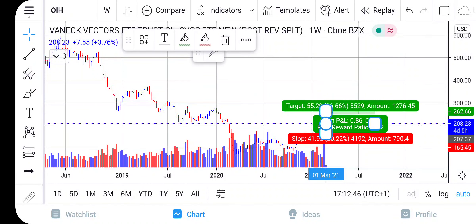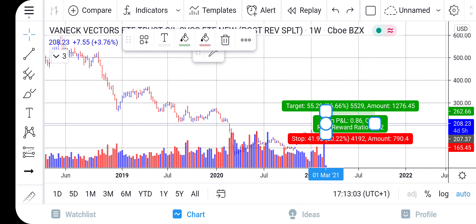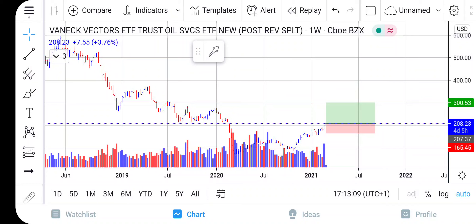We would skim off a little bit — meaning take some profit — around $260. We're going to extend the target all the way up to $300 as the ultimate take-profit price for OIH. There is also minor restriction around $270, so if we see any weakness around $270 that could hold back the market from going higher. Be on the lookout for that.